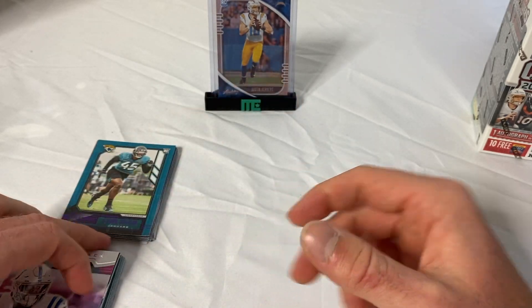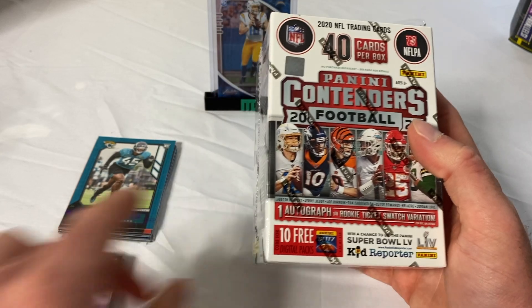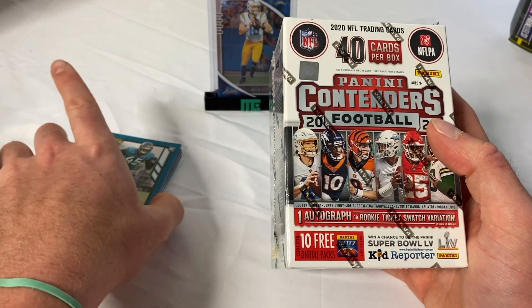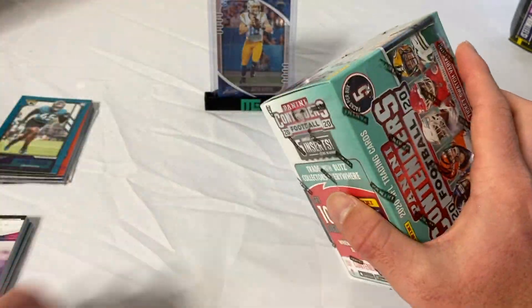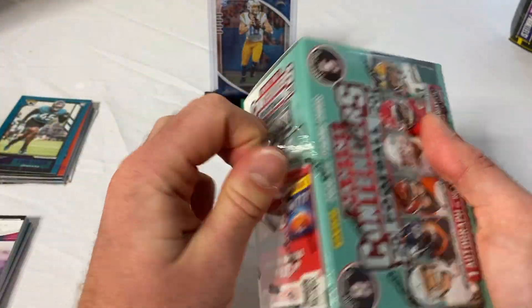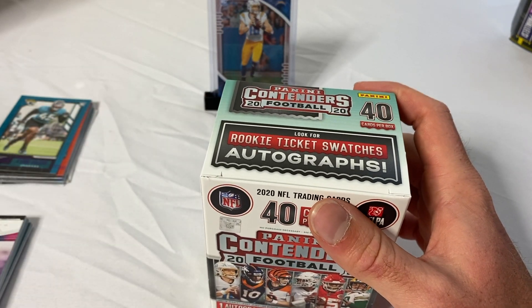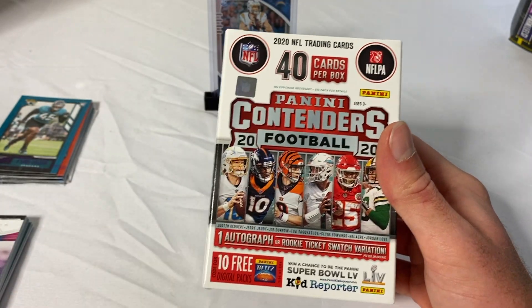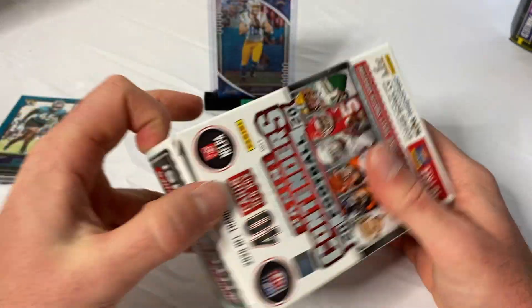If you guys are enjoying this, please leave a like and subscribe to the channel. Now we'll go to Contenders — I'll move these out of the way. Like I said, I pre-tore the edge of the box to make it a little easier to rip for the video. 40 cards per box — let's see if we can't get an auto.